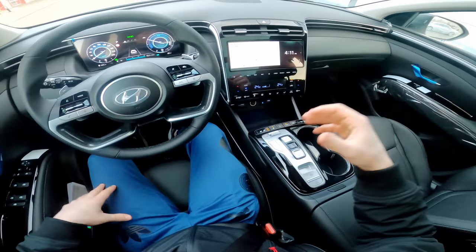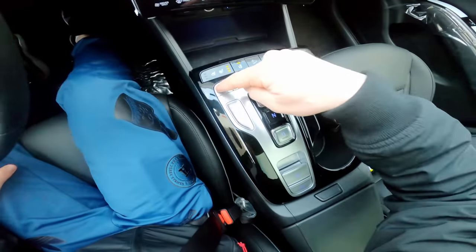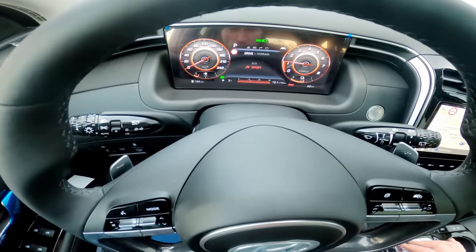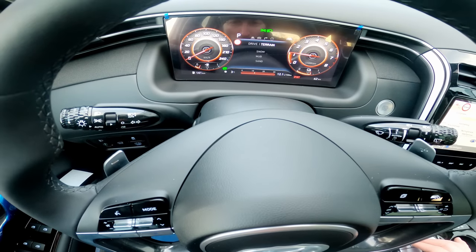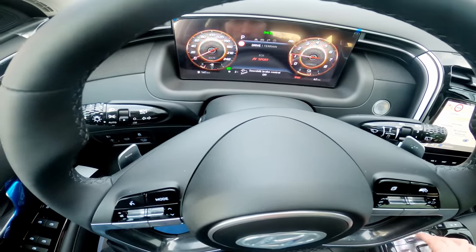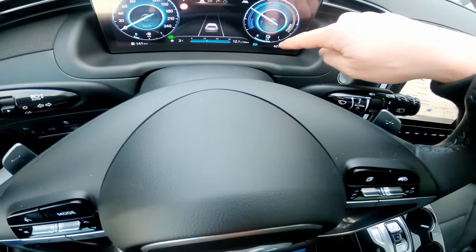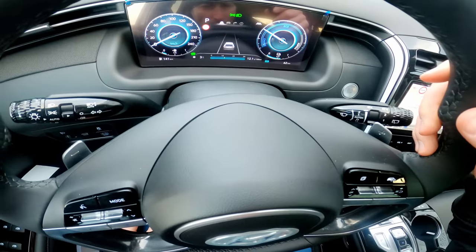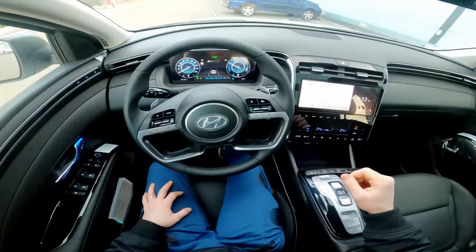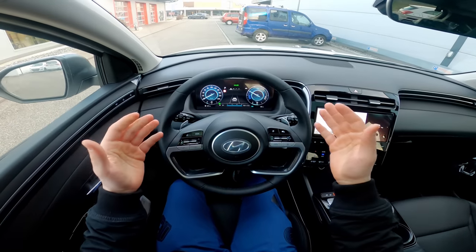The heated steering wheel is active and feels so nice in the cold weather. The heated seats are on and I feel really good. The shift-by-wire is here, and there are buttons for driving terrain modes — new on the Tucson. You can change between eco mode, sport mode, and terrain modes including snow, mud, or sand. On the right side you can see how much battery you have — more than half. You can also drive only in electric mode, around 35 kilometers if you stay under 80 km/h.